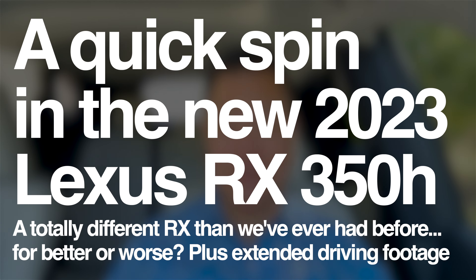Hey everyone, welcome back to the channel. I'm Josh and today we are sitting in a car that so many of you wanted me to get my hands on, to get behind the wheel of, to do a video on. We are sitting, as we speak, in a 2023 brand new generation RX 350h.